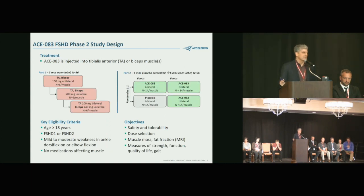This trial is ongoing in the US, Canada, and Spain. We've completed Part 1 and started Part 2. Part 1 is a dose escalation — we tried different dose levels in groups of patients, either in the tibialis anterior muscle for foot drop or in the biceps. Our objectives are safety, tolerability, and then muscle growth and function. Part 2 is placebo-controlled: half the patients get placebo, half get the active drug for six months, and then in the second six months everyone gets the active drug.